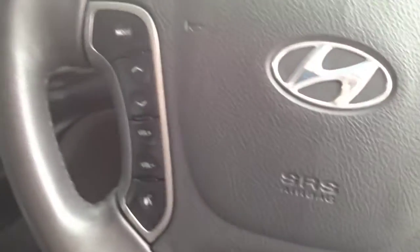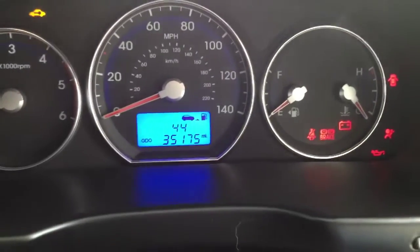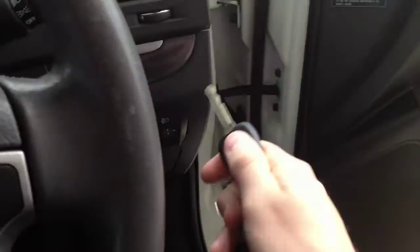Now let's just give that a wee start up. You'll see exactly 35,175 miles on the clock. And of course it comes with two sets of keys as well.